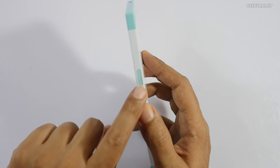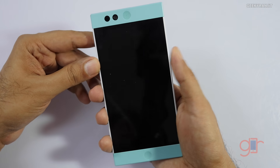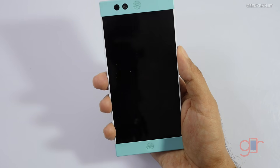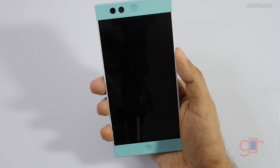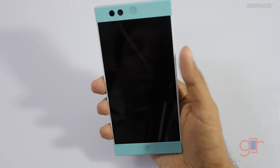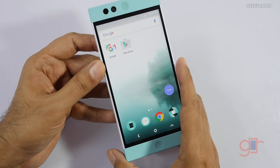Let's quickly look at the fingerprint scanner — it's recessed, as you can see. If you just place your finger it doesn't unlock; you have to actually press the button. It works really well — the moment you press it, it unlocks. The fingerprint scanner seems to be genuinely good on this device.